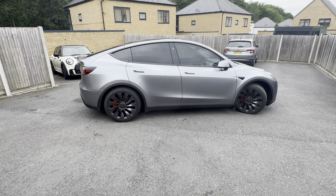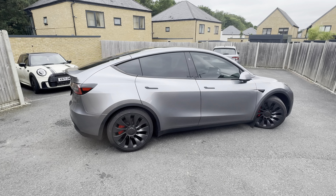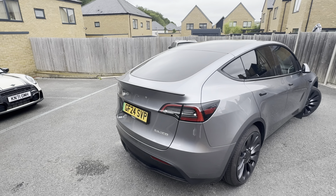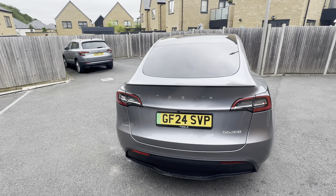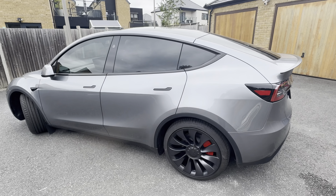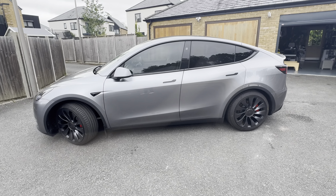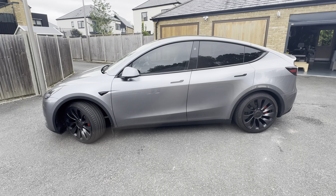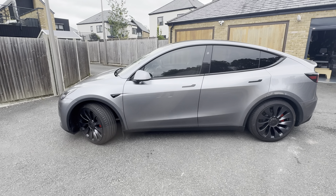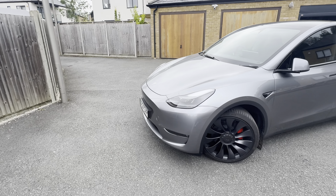Let's start off with the build quality. This car is a Model Y Performance made in China in May 2024. The panel gaps are absolutely spot on — there is no variance in the panel gaps at all. The rear lights fit flush to the bodywork and the paintwork is absolutely fantastic. I've had no issues at all with the paintwork. The paintwork is an extra £2,600, which is a lot of money, but I just wanted something different.